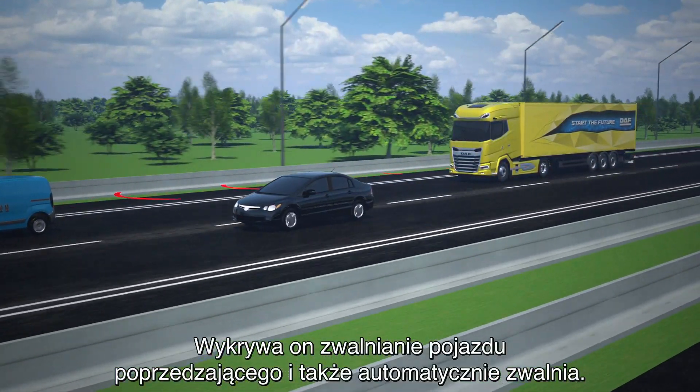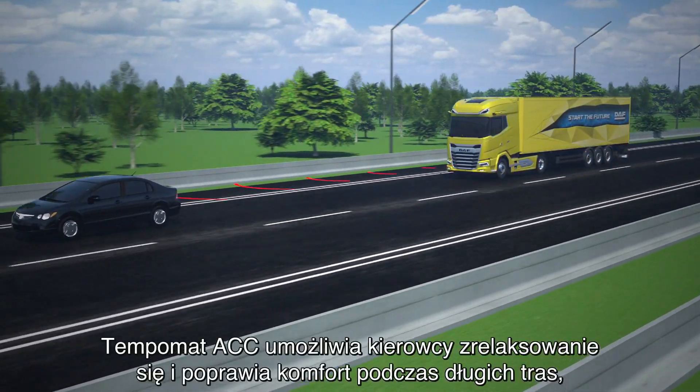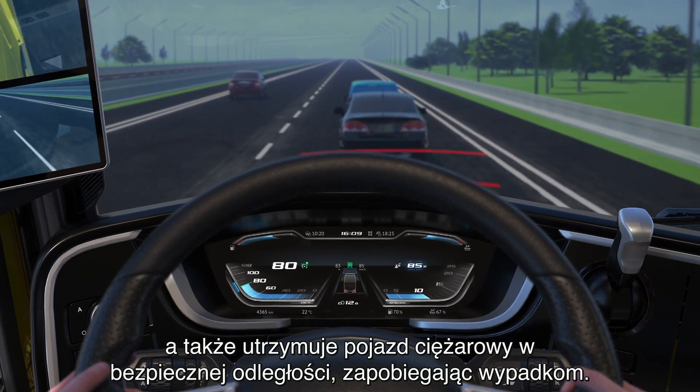It detects traffic slowing ahead and automatically reduces your speed to match. As well as helping you to relax and sit comfortably on long journeys, the use of ACC can help to avoid accidents by keeping the truck at a safe distance.